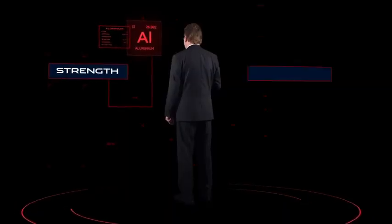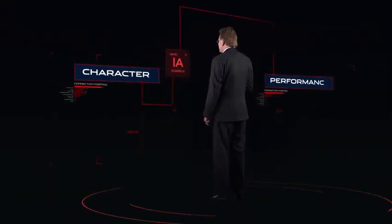Right from our earliest years, we've worked with aluminium. As a material, it gives us both strength and lightweight — two elements that are integral to the XE's character and performance.